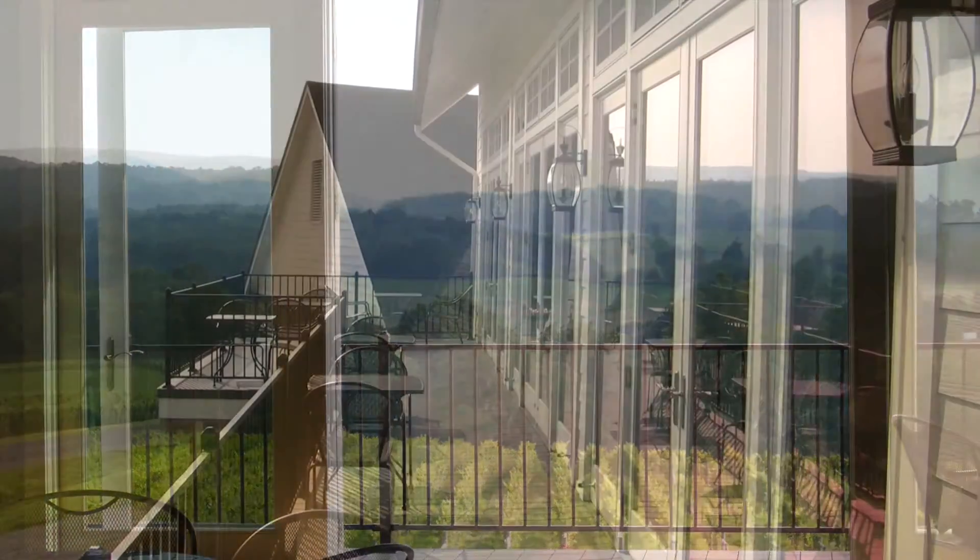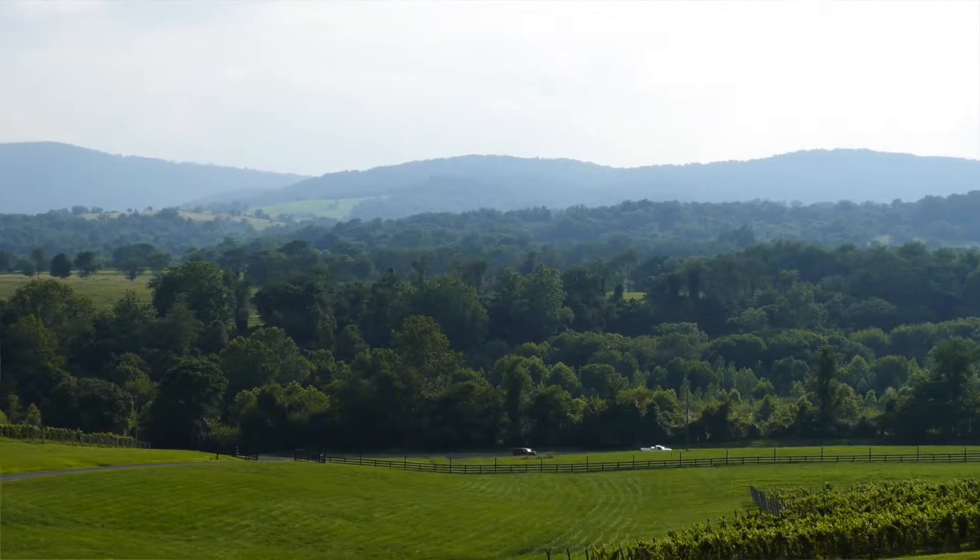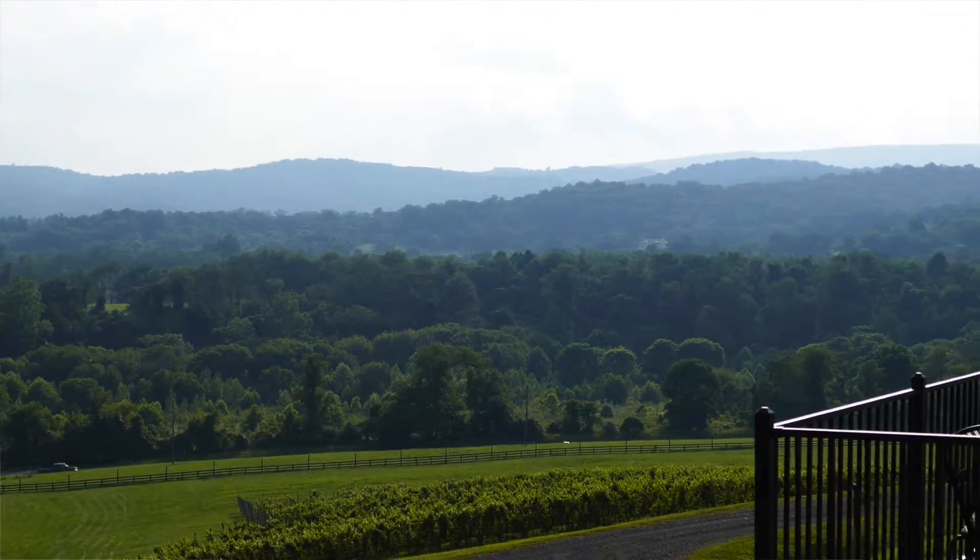We joined them before the winery was opened for business. These mountains over here are the Blue Ridge Mountains. The Shenandoah Valley is on the other side. So this is called Foothills, or the Piedmont Uplands.